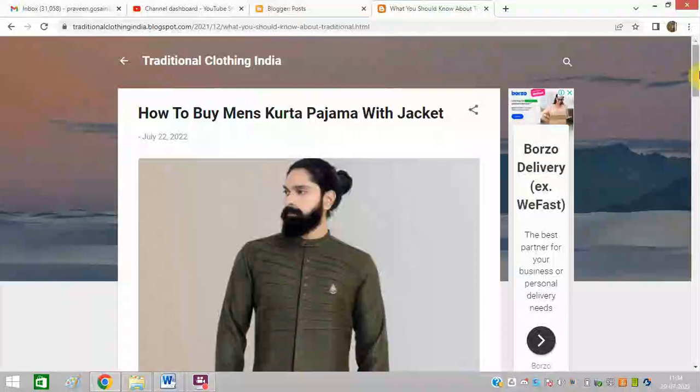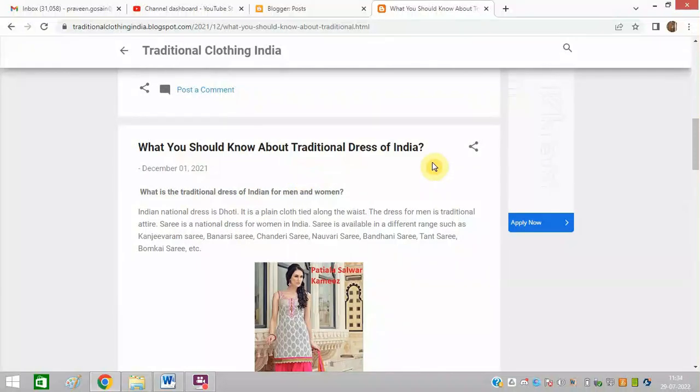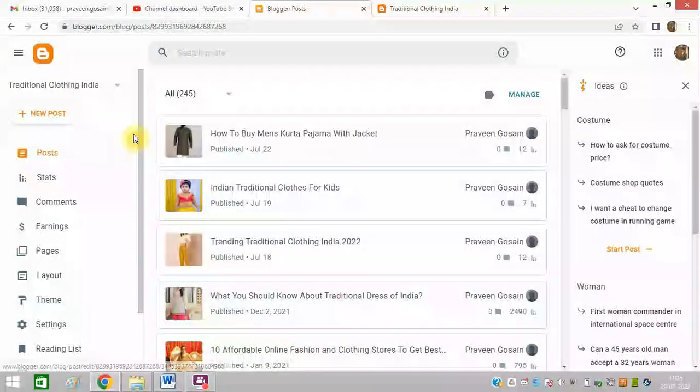I don't want this — because I am opening a specific blog, I want only that blog to open. I want to remove this featured post from every blog of mine. To do it, I need to first log into my Blogger section and then go to the Layout option.